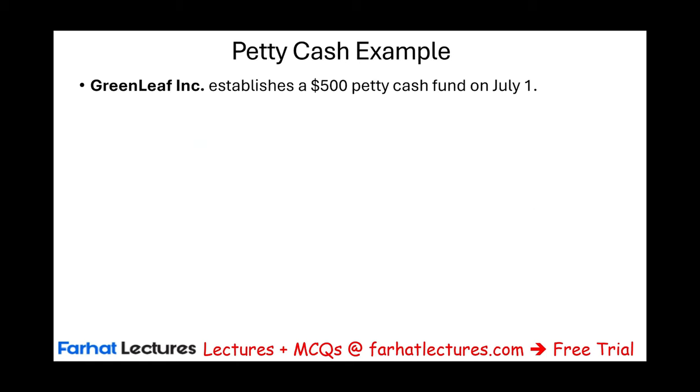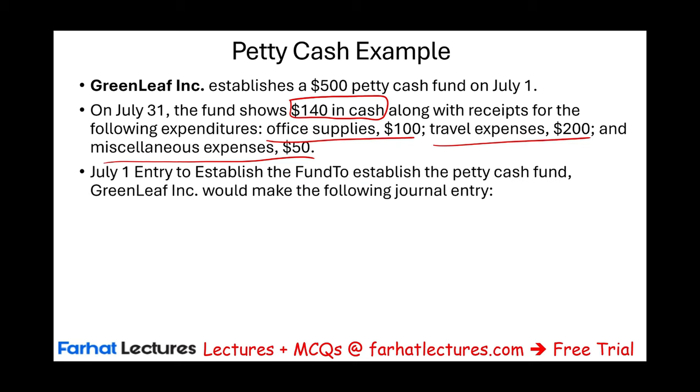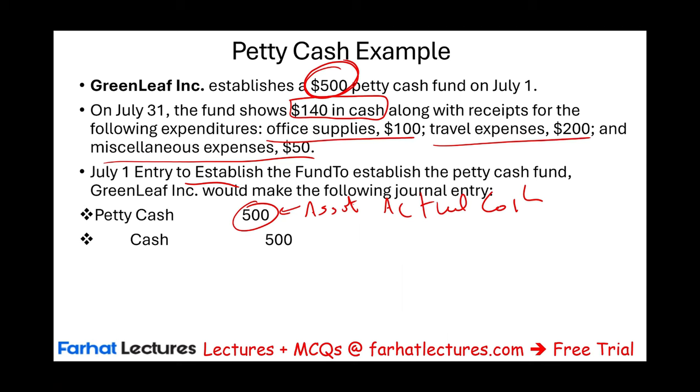Let's look at an example. Assume Greenleaf establishes a petty cash fund for $500 on July 1st. On July 1st, to establish the petty cash fund, the journal entry is: debit Petty Cash Fund $500 — which is an asset — and credit Cash $500, because we took the money from the bank. One cash account is reduced, another is increased. Rather than having the money in the bank, we now have the money at the business location.